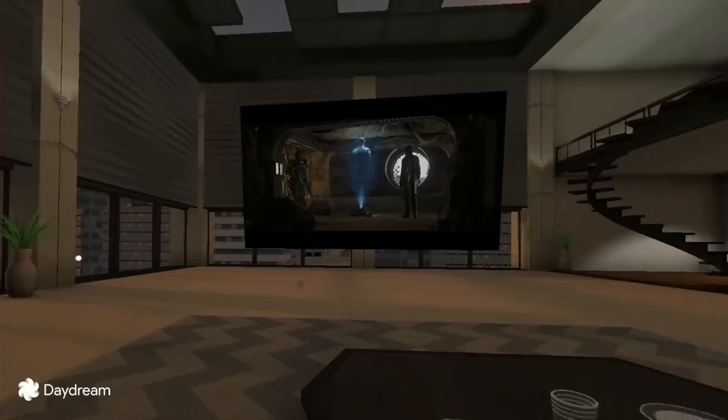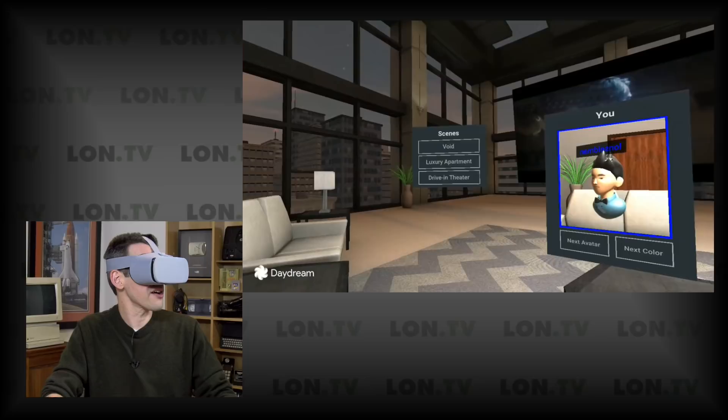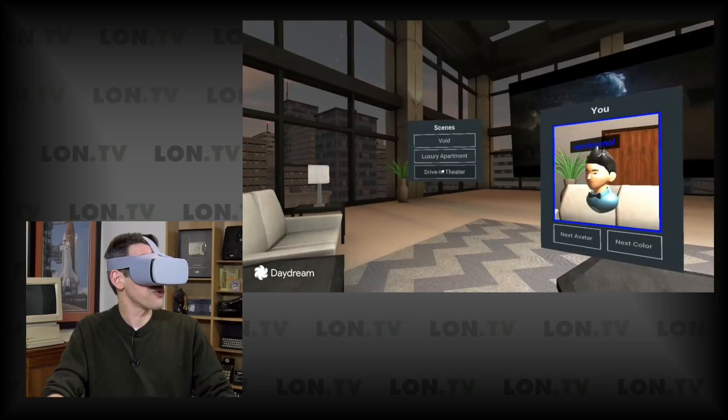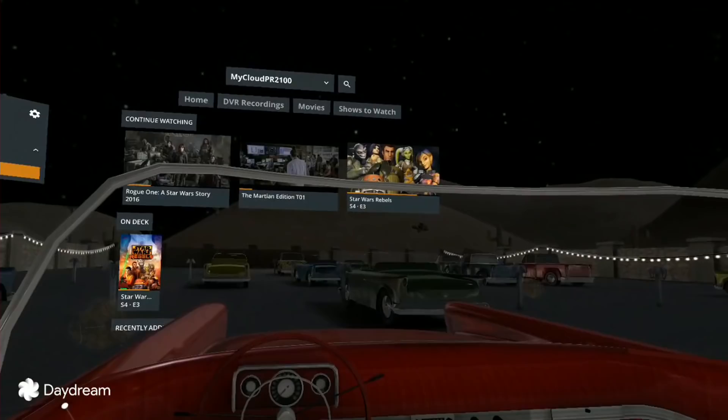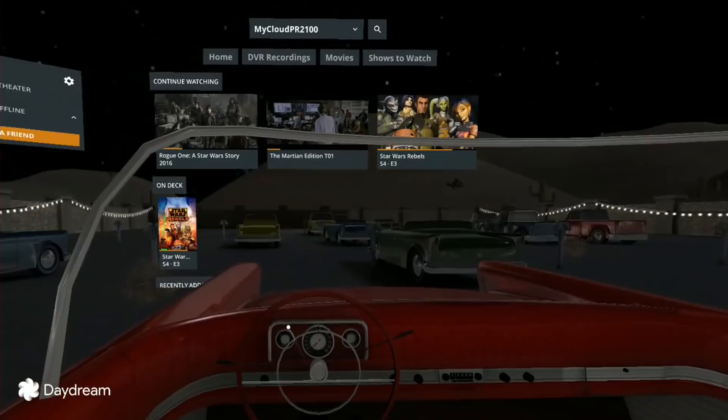This is not the only environment you can use to watch movies. If I hit the center button and go over to the gear icon, we have some other options. They have a luxury apartment, which is what we're in now, but they also have a drive-in movie scene. Here is the drive-in movie scene — we're inside of a car, and you can even honk the horn. It looks like a pretty nice evening for a drive-in movie.